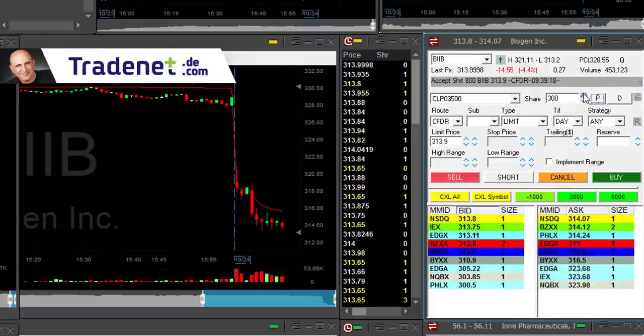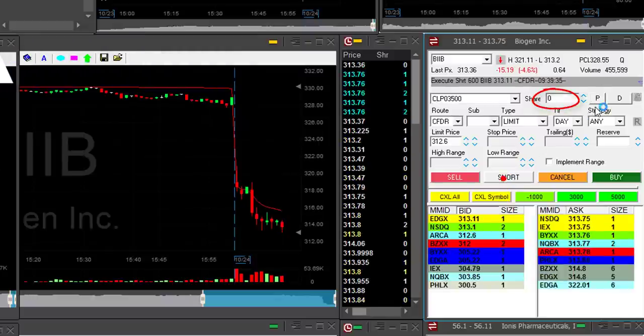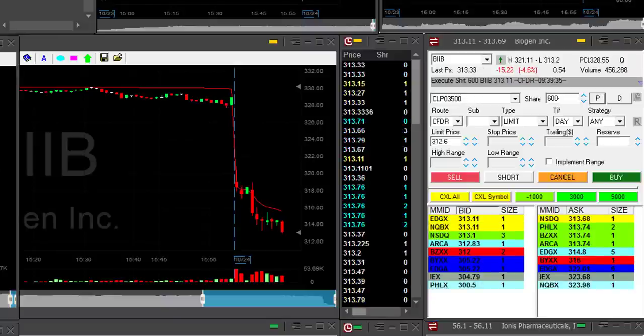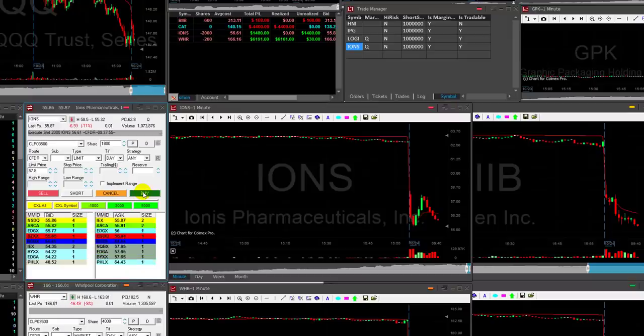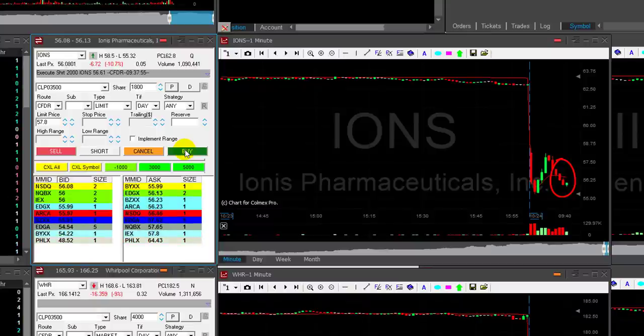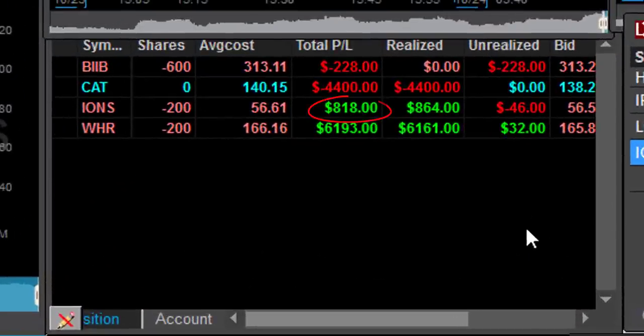I missed the BIIB entry so I'm going to take 600 shares if it pulls — yes, it's okay, still near the lows. Shorted 600 shares, it's a huge mover. Last time I traded BIIB I had a ten-point winner. IONS is doing good, just moved under 56. Took my partial — I was a little concerned about the 56 mark. Look at this pullback — took my partial on time in IONS, over 800 dollars. Lovely trade in IONS.